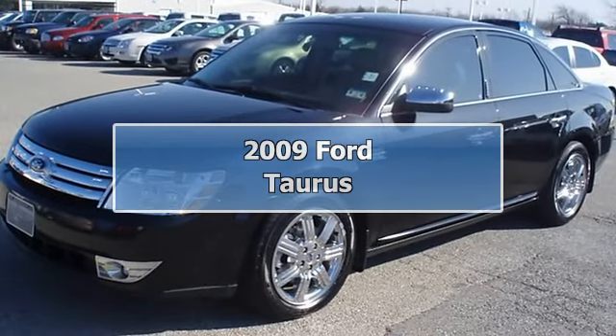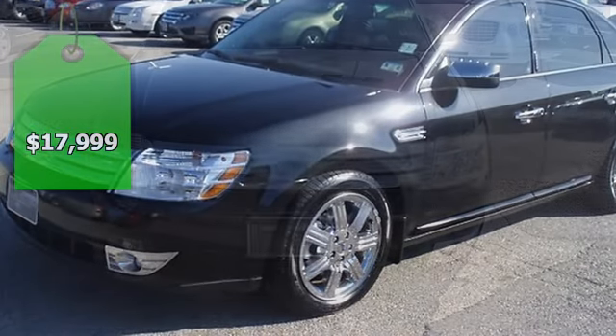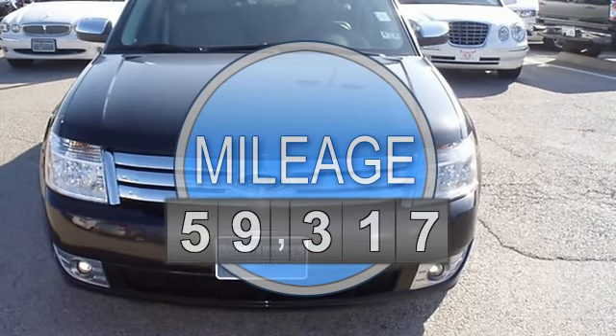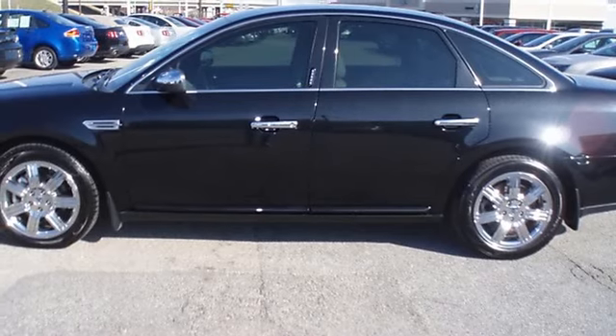Luxurious Tuxedo Black 2009 Ford Taurus Limited will take you down the road in comfort and style. Fully loaded with beautiful leather interior, power windows, power locks, power mirrors, power seats, memory seats, and heated seats.